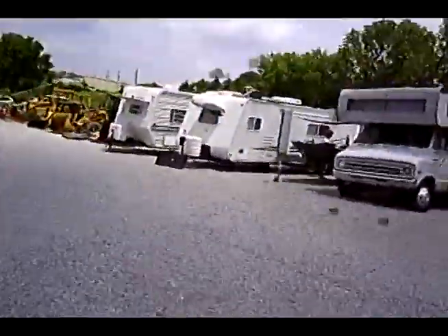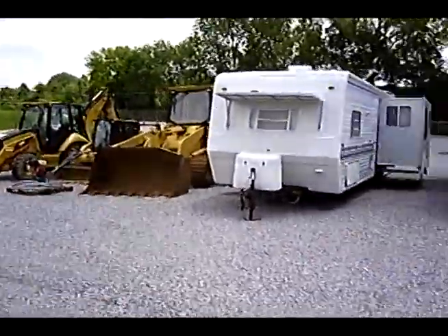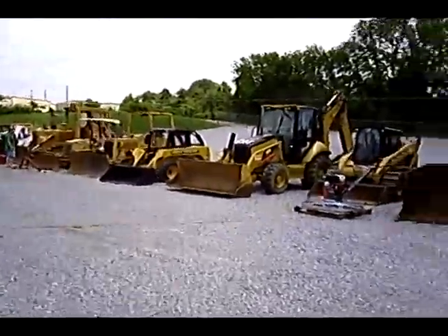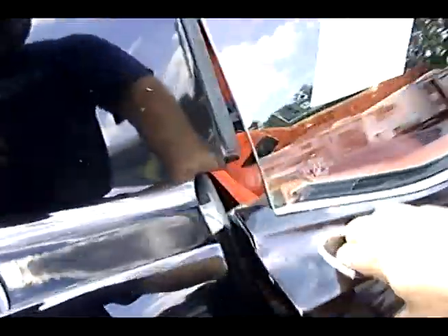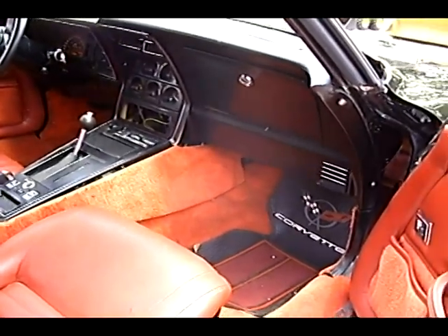2001 Mitsubishi. Got some campers over here. Concrete machine, bulldozers — John Deere, a bunch of bulldozing equipment. 1982 Corvette. Ouch. Looks like somebody was trying to restore it.